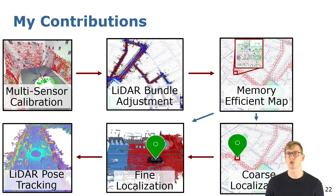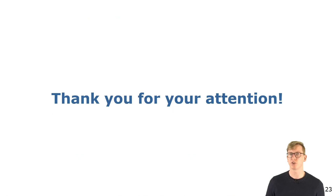Overall, the main contribution is that once the compressed map is built, we don't need to decompress it for localization. The whole localization can be done solely in the compressed map representation. Thank you very much for your attention.